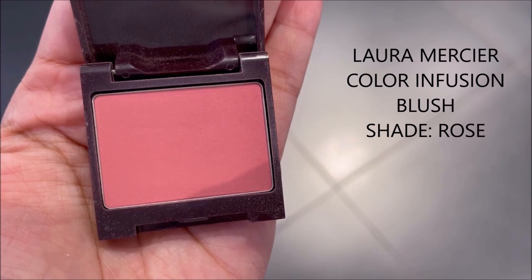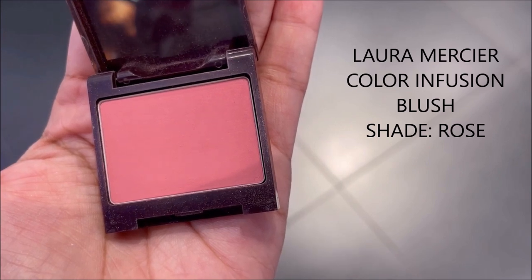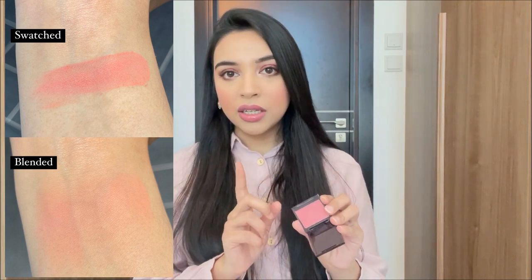The shade I have is Rose — a muted, dusty pink shade that's quite buildable. It's not very pigmented when you first put it on, but you can build it up to quite a bit of color. It has a warm undertone so it looks really nice on desi skin tones. It's the best matte blush for a rosy look. It blends so well with the skin — even without foundation or powder it looks very natural, and you can layer it up.